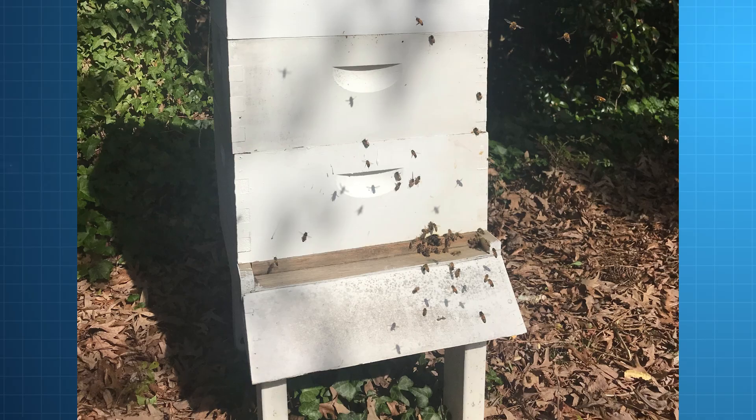Now at this time of year, robbing is not uncommon — it does happen. This is where we've talked about before about managing the size of the entrance. Reduce your entrance sizes down as needed. The bees don't need a lot of space. Give them three quarters of an inch, maybe an inch — that's more than enough for them to efficiently get in and out without impeding their flow, while also making a nice small entrance that's easy for them to defend.